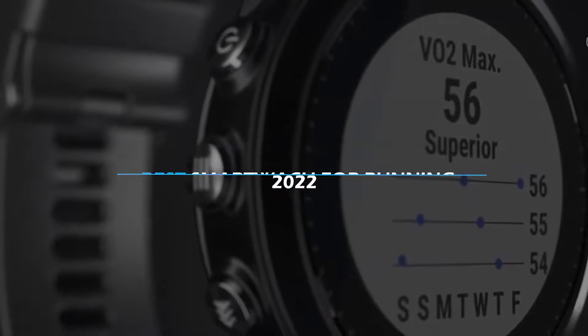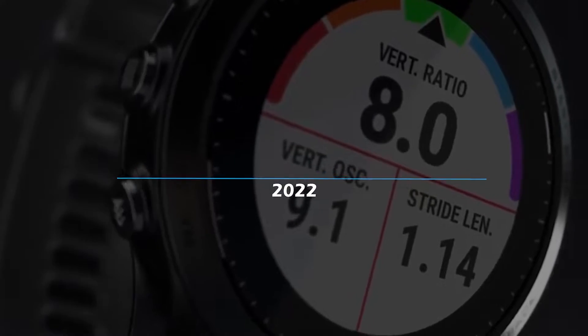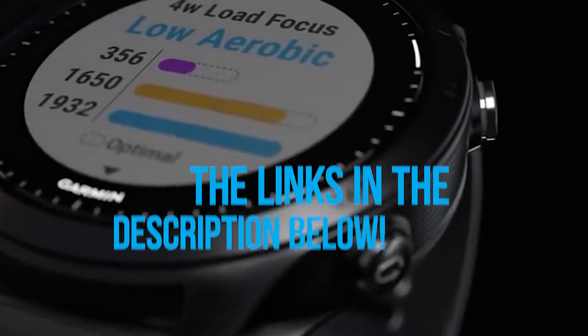In today's video, I have rounded up what I think are the best smartwatches for running in 2022, to make it easier for you guys to pick the perfect running buddy. To see the most up-to-date prices and find out more information about these smartwatches, you can check out the links in the description below. Let's get started!